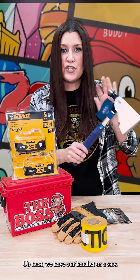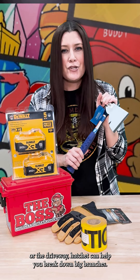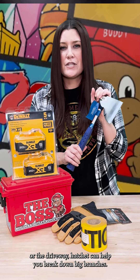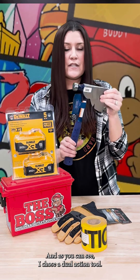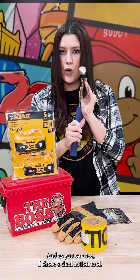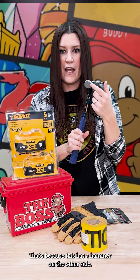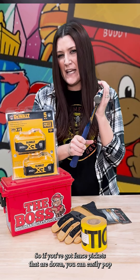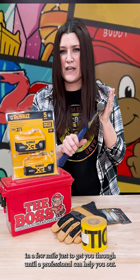Up next, we have our hatchet or a saw. If you need to clear the alley or the driveway, a hatchet can help you break down big branches. Even the most basic saw in this situation can be helpful. And as you can see, I chose a dual action tool — that's because this has a hammer on the other side. So if you've got fence pickets that are down, you can easily pop in a few nails just to get you through until a professional can help you out.